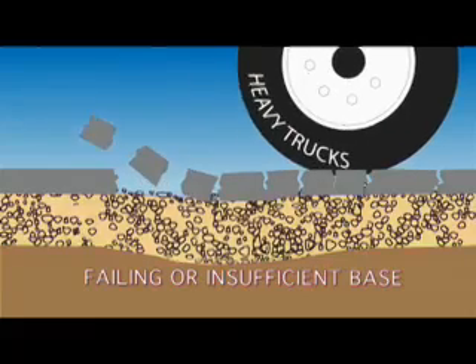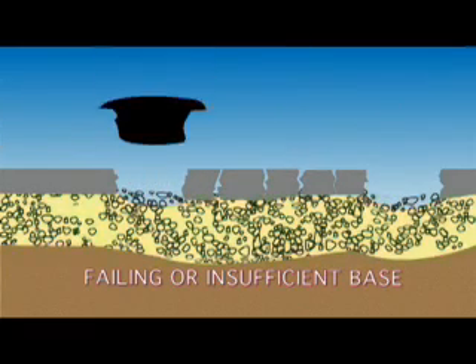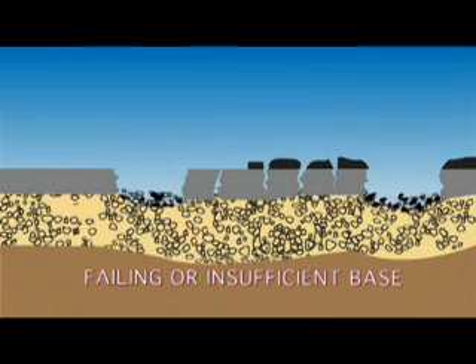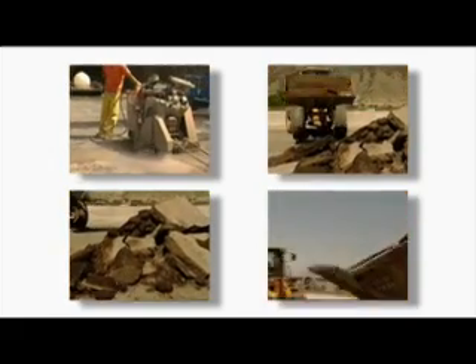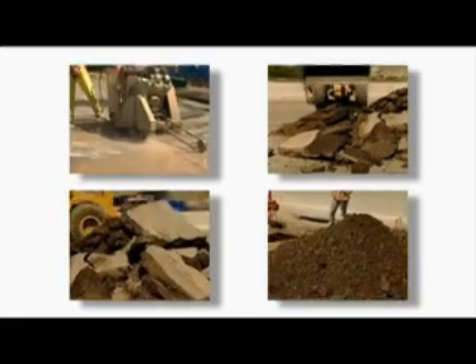All the while, the real problem of failing or insufficient base is never addressed, so it's just a matter of time before the holes, cracks, rutting, and shoving reappear in a seemingly never-ending cycle. Eventually the road may need to be rehabilitated, requiring all of the asphalt and underlying material to be removed, hauled away, and new material hauled in — both of which are very costly and time-consuming.